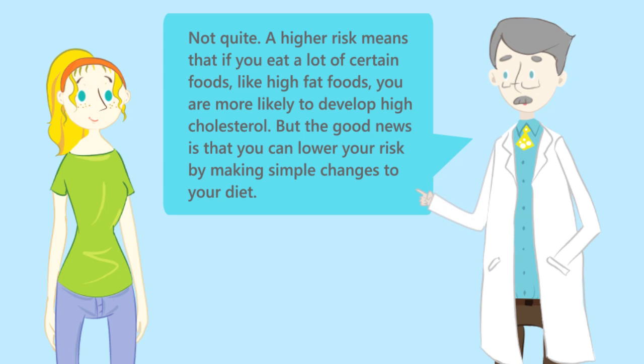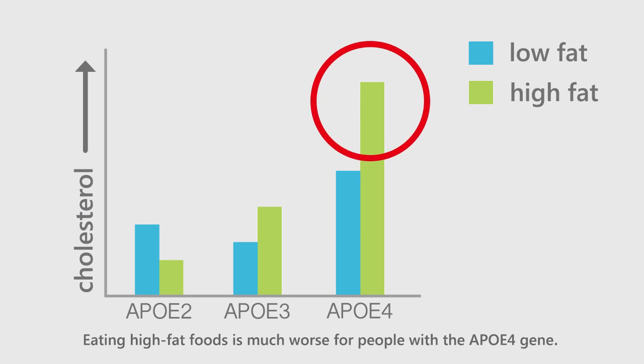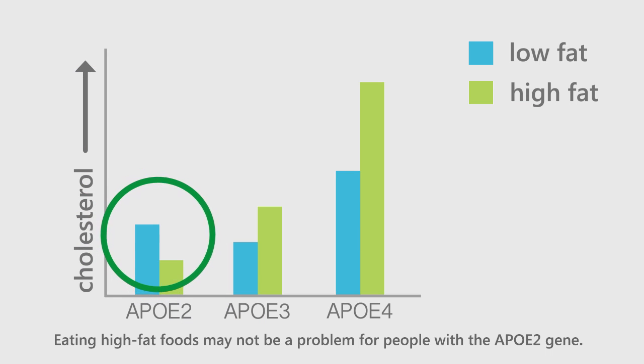But the good news is that you can lower your risk by making simple changes to your diet. Take a look at this chart — it shows how different APOE genotypes respond to fat. People who carry APOE4 naturally have a higher cholesterol level, and eating high-fat foods makes it much worse. People who carry APOE2 naturally have lower cholesterol levels, and eating high-fat foods may not be a problem.